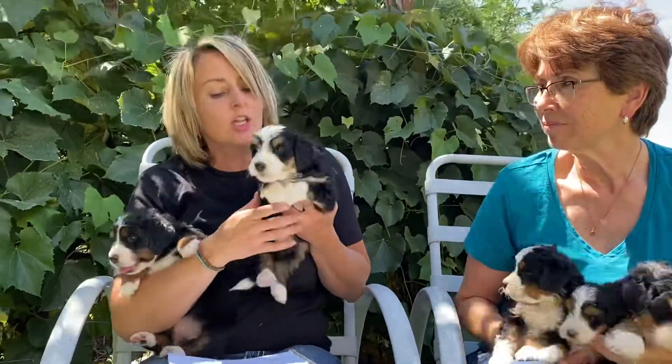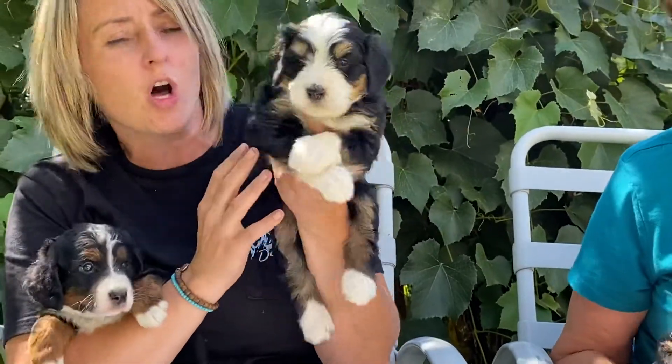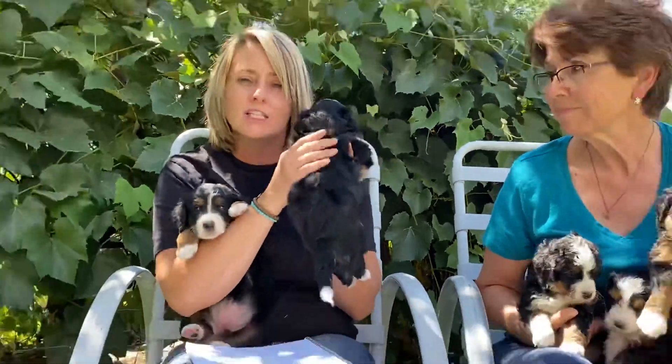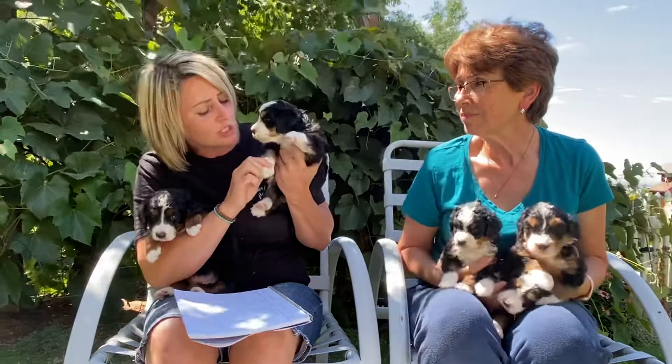This one is Green Collar Girl. She has one furnishing, so she will also have a teddy bear coat. She has a straighter coat in the litter, but she shouldn't shed — low to no shedding.